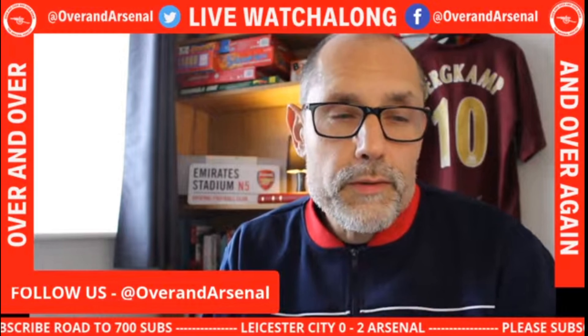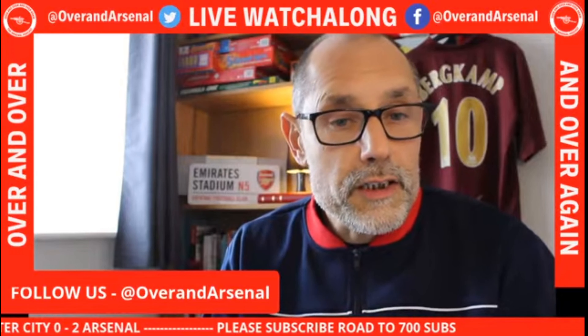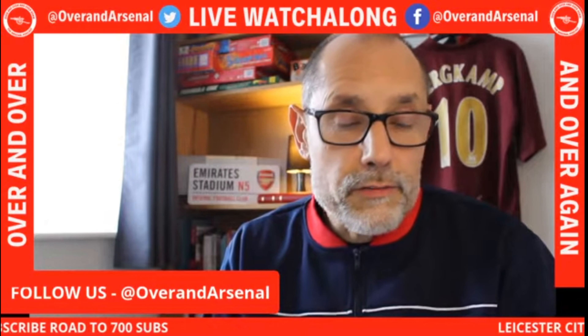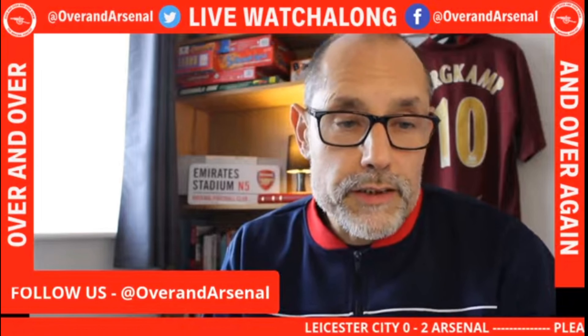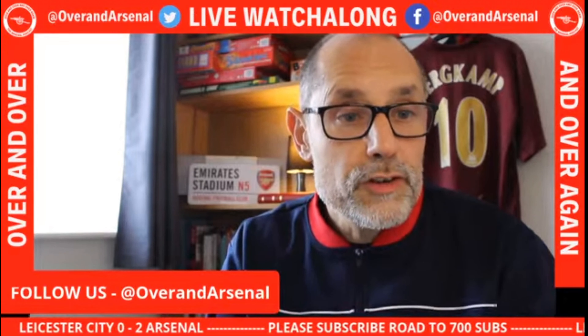So all in all, a really good performance from Arsenal — a great away day. I've been a big critic of Mikel Arteta, but you can't argue with this nine-game unbeaten run and being up to fifth place in the Premier League table. It's a very young team but they've shown what they can do. It finished here at the King Power Stadium — Leicester City nil, Arsenal 2, with Gabriel and Smith Rowe getting the first-half goals to give Arsenal an impressive 2-0 victory.